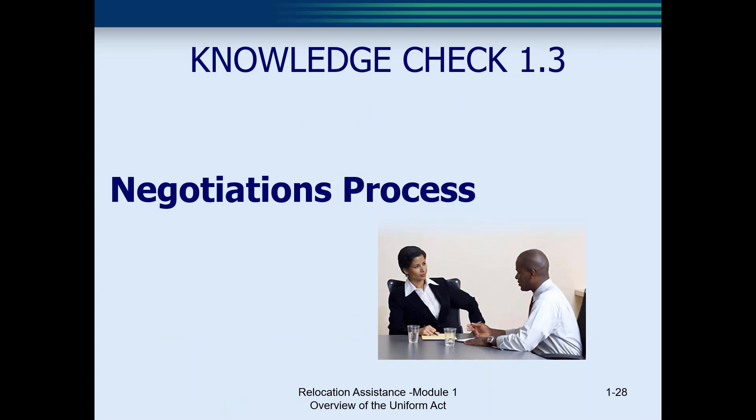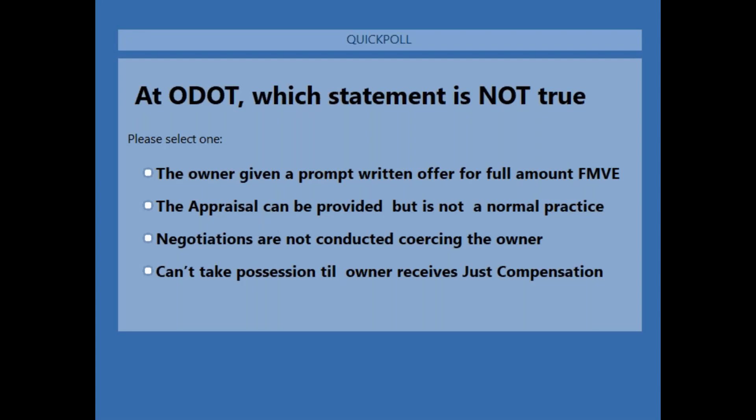We have another knowledge check. Question number one: at ODOT, which statement is not true? A, the owner is given a prompt written offer for the full amount of the fair market value — that is true. B, the appraisal can be provided but is not a normal practice — that is false; at ODOT, our policy is to always give the appraisal at the time of the offer. C, negotiations should not be conducted by coercing the owner — that is true. D, we cannot take possession until the owner receives just compensation — that is true. So the answer is B; we always provide the appraisal.